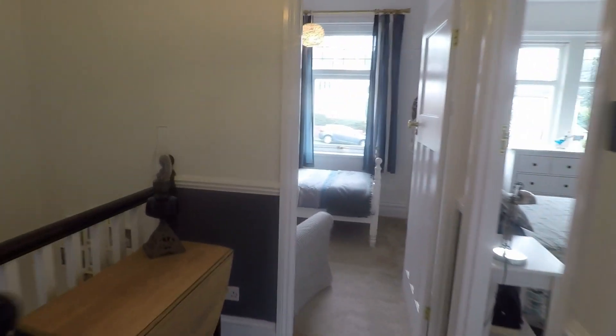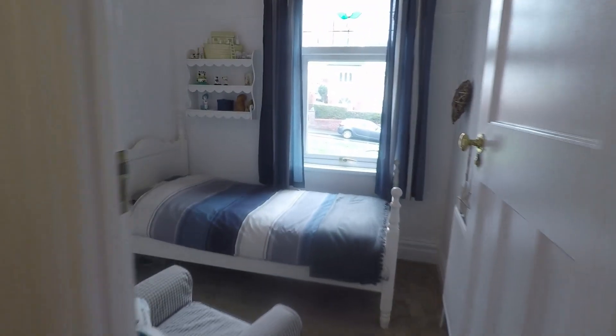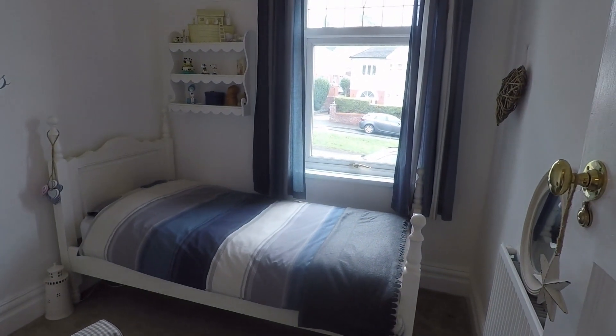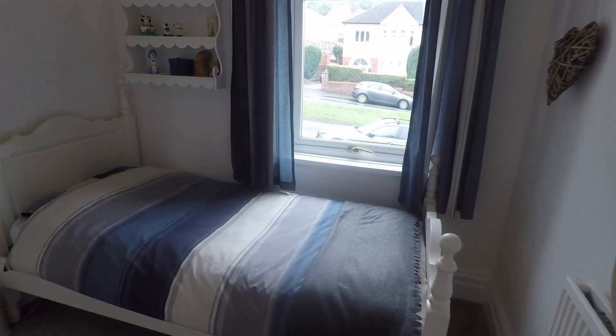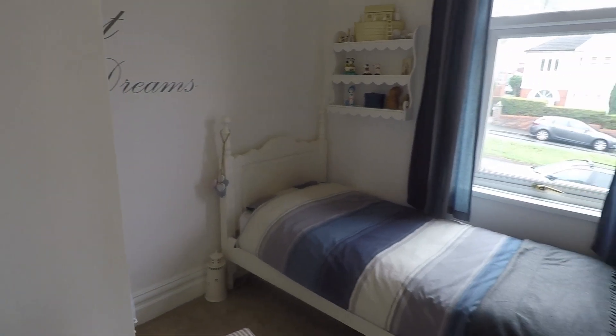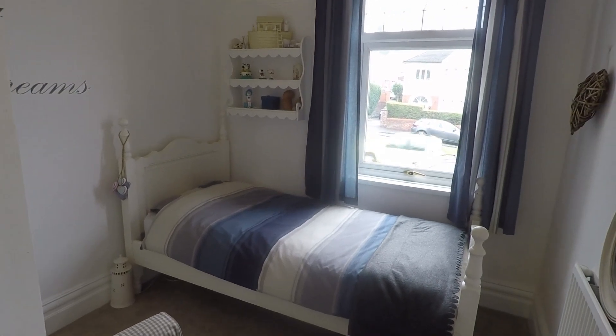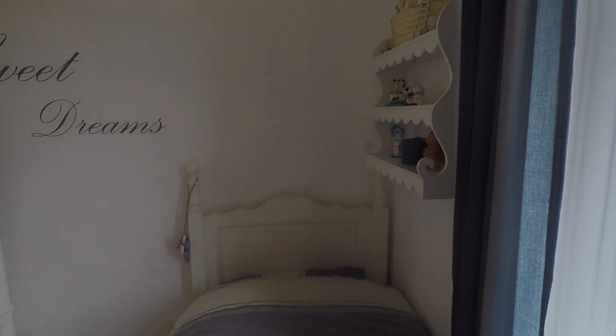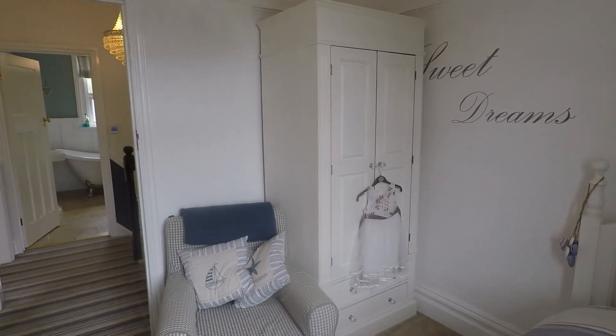The fifth bedroom overlooks the front of the property and is the only single room. It's a great fifth bedroom — it could be used as a nursery, a wardrobe room, or a study if you're using the downstairs room for something else. It's a good sized room and really nicely presented.